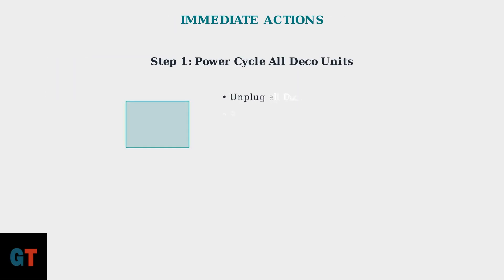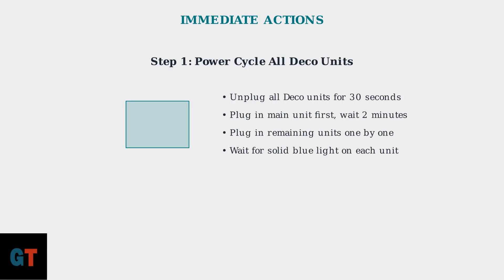Start with the most common fix: power cycling. Unplug all your Deco units for 30 seconds to clear any temporary glitches, then plug in your main unit first and wait two minutes for it to fully boot up before connecting the others.